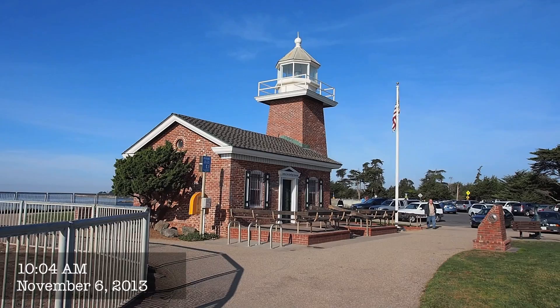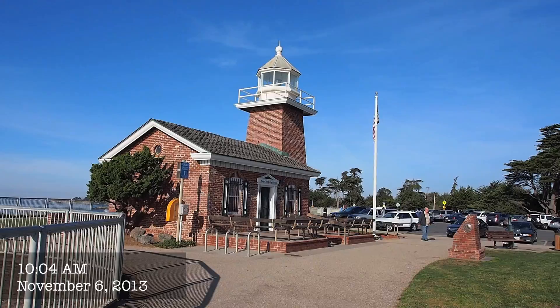I'm now at the Lighthouse Point Field State Park in Santa Cruz, at the edge of the ocean, and there's a surfing contest today.